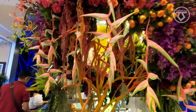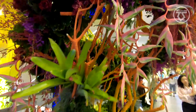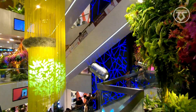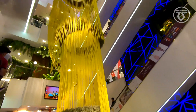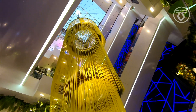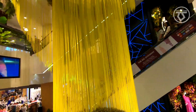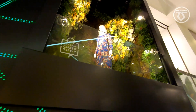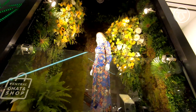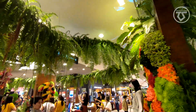I think these are birds of paradise flowers. We go upstairs to the fourth floor, the fourth level. Very beautifully adorned floors.